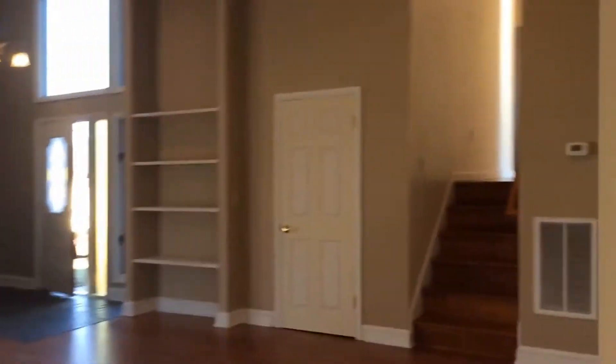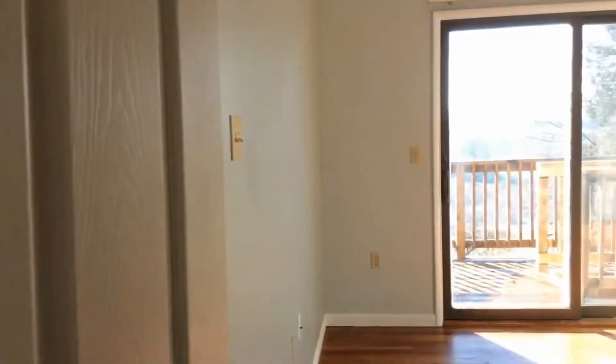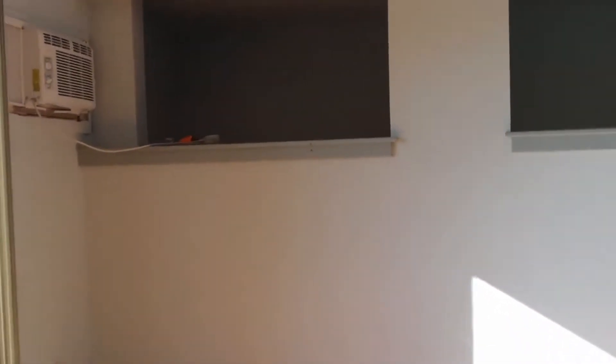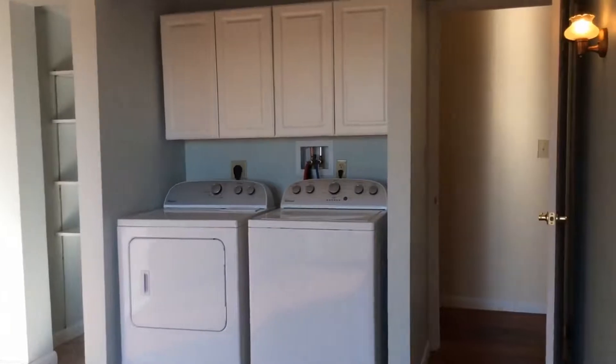We'll head upstairs. At the top of the stairs to the right you have the bonus room. The bonus room does have its own balcony access and extra storage spots, built-in shelving, and the washer and dryer. Extra storage.